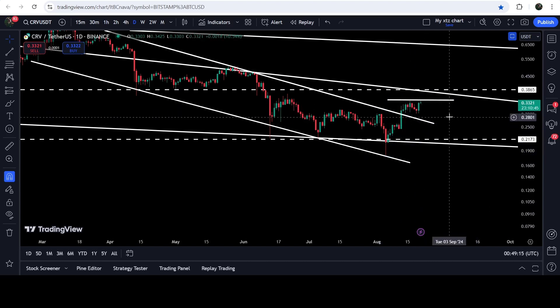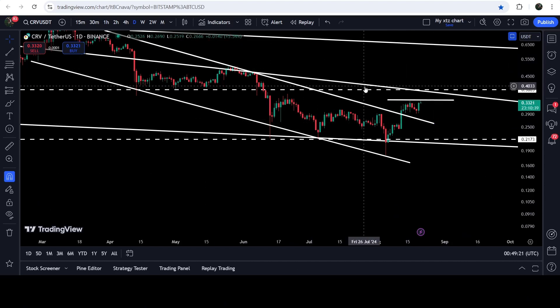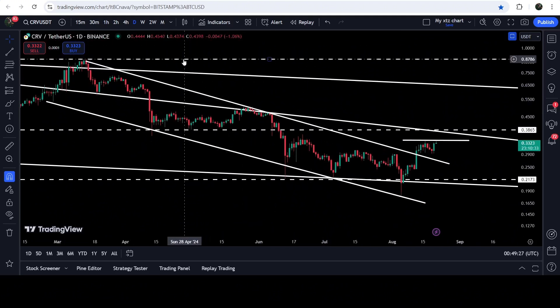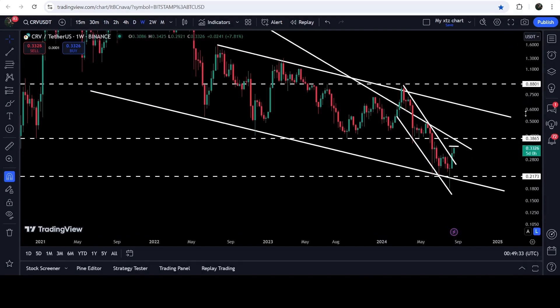Now the price is trying to break out this short-term resistance — this is the point of rejection after the breakout from the channel, at approximately 34 cents. If the price breaks out this resistance, then an imminent move can be possible up to the resistance of the bigger falling wedge pattern. The technical target for the breakout from this channel is at the top of the channel, which is approximately 88 cents.